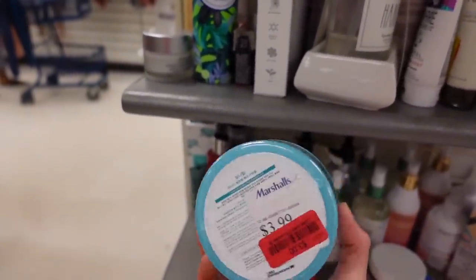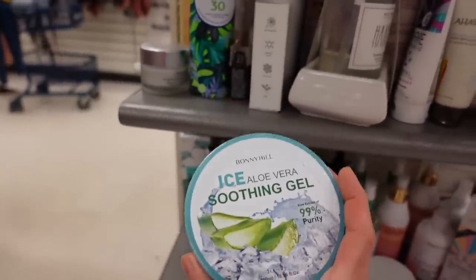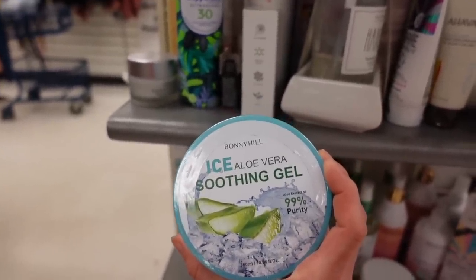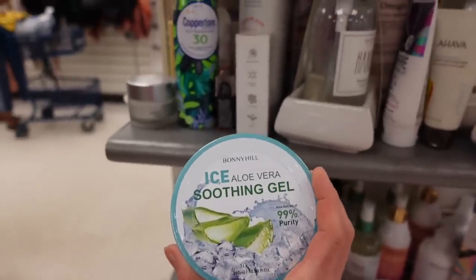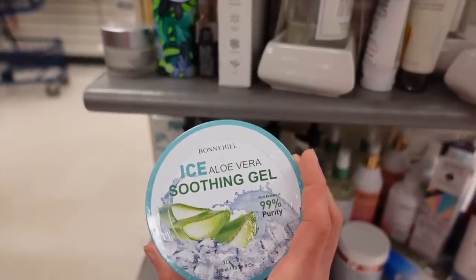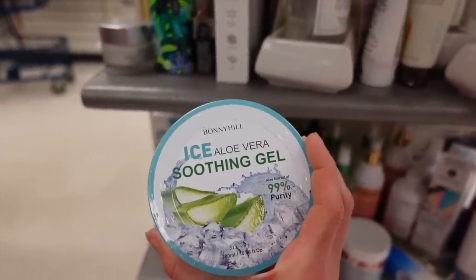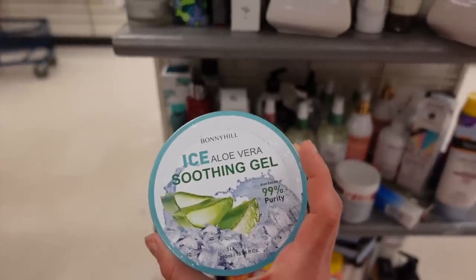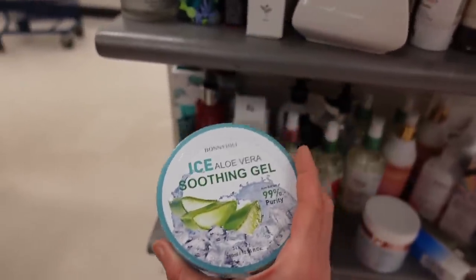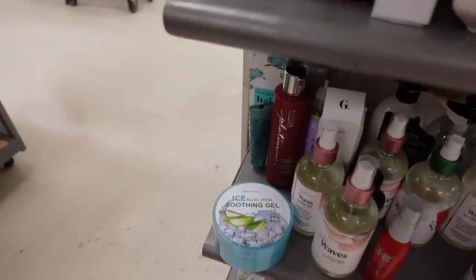Aloe vera soothing gel — aloe vera is humectant-rich, so it helps impart moisture into the skin. It's also got a ton of anti-inflammatory compounds and antioxidants that can help with healing. Unfortunately, if you take the gel straight from the plant it can cause some irritation and people can have an allergy to it. Most skincare products with aloe have fragrance or drying alcohols that negate the humectant properties, so you can end up going in circles with it.